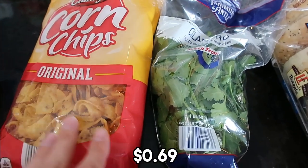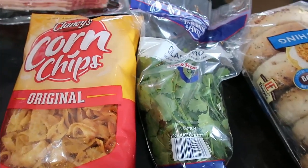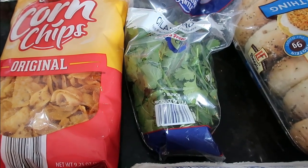It was $0.69 for the corn chips. I thought it was interesting to share the price comparison for the Clancy's corn chips versus the Fritos. It's just mind-blowing to me the price difference and one of the many reasons I love Aldi.